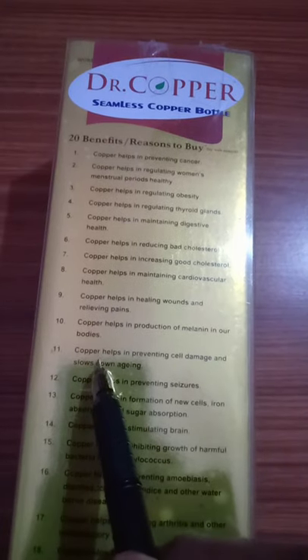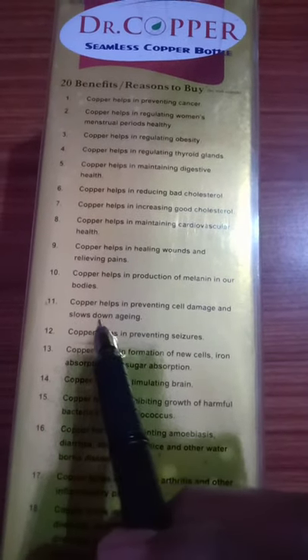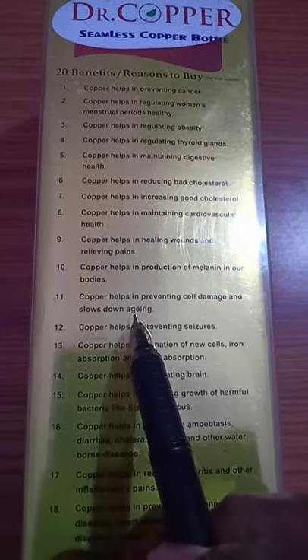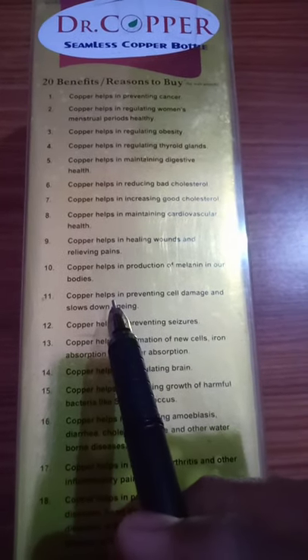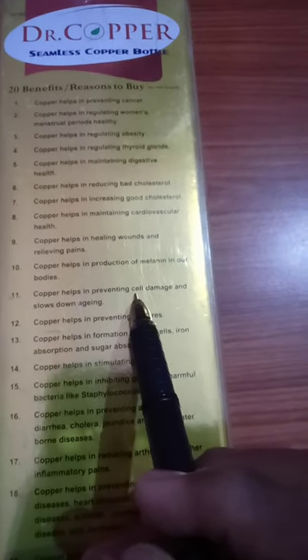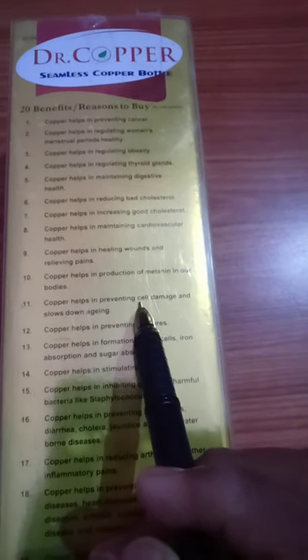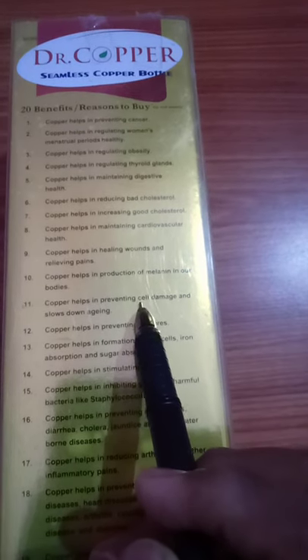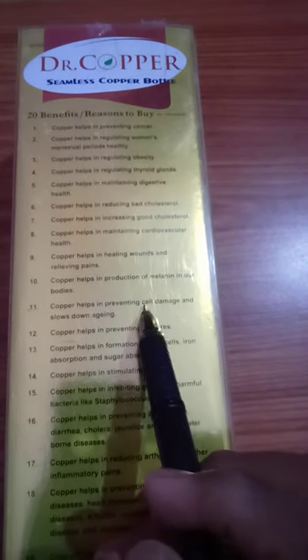Number 11: Copper helps in preventing cell damage and slows down aging. Copper acts as a protective shield around the cells, automatically preventing cell damage. Copper also reduces the speed of the aging process. That's why we use this Dr. Copper Water Bottle.